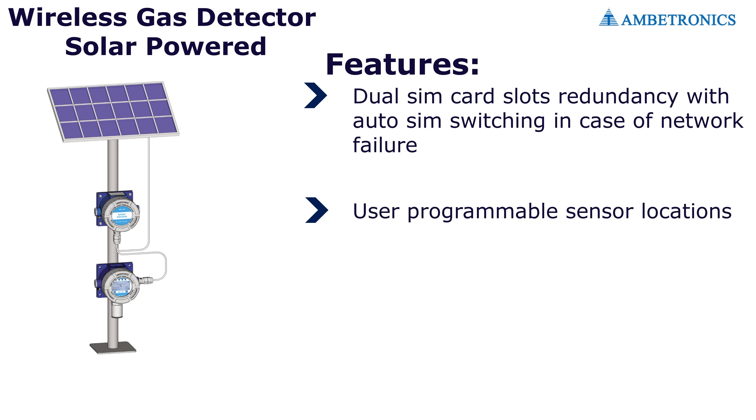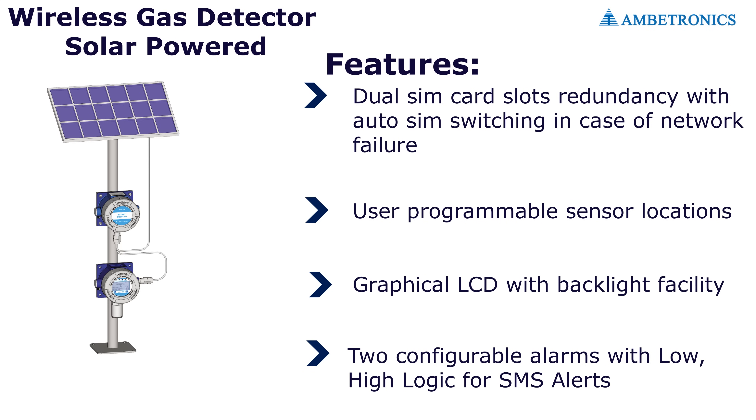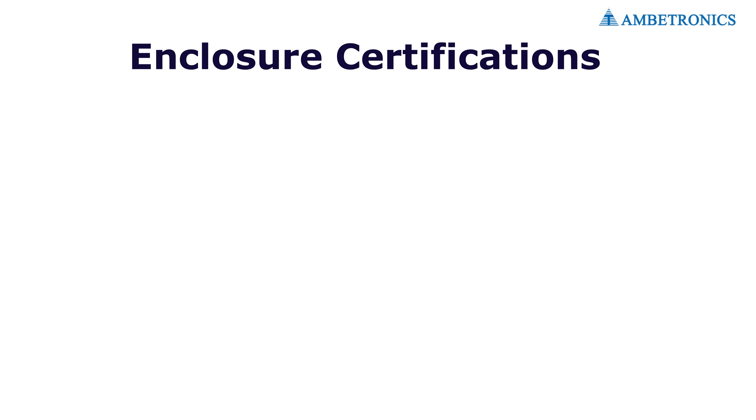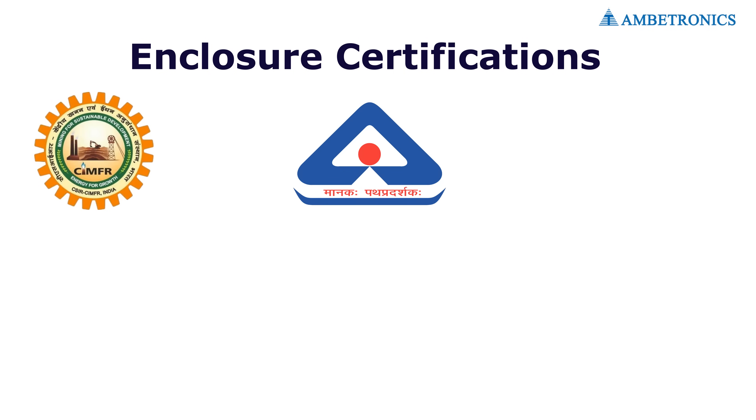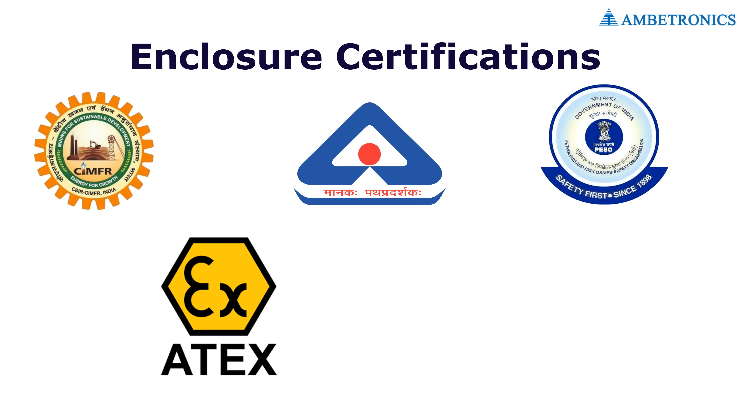Features of the solar-powered wireless gas detector: dual SIM card slots with redundancy and auto SIM switching in case of network failure, user-programmable sensor locations, graphical LCD with backlight, and configurable alarms with low/high logic for SMS alerts. Enclosure certifications by CIMFR, BIS, PESO, ATEX, and IECEx.